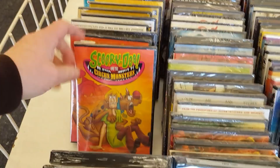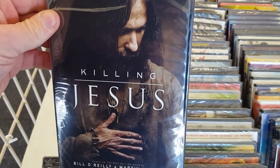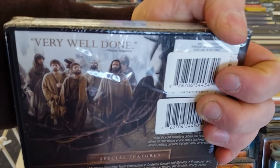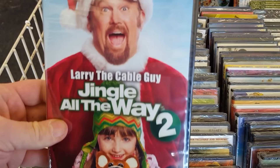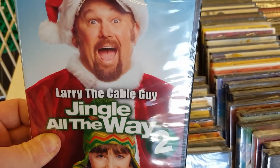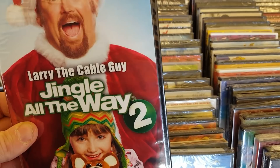Some Scooby-Doo here, some monsters there. Killing Jesus — not heard of this one, it's interesting. Oh god, Jingle All the Way 2 with Larry the Cable Guy. I love the first Jingle All the Way — the first one is great — but Jingle All the Way 2 is a little bit shitty, especially with Larry the Cable Guy. I'll skip it.